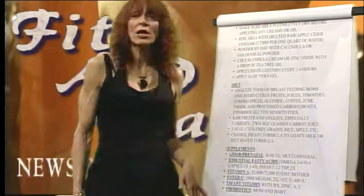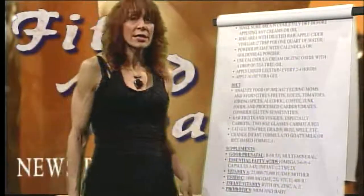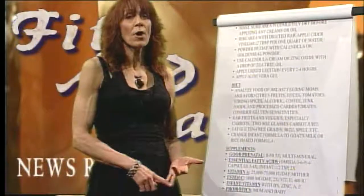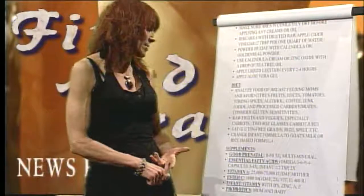I hope this is helpful. If you need a copy of this, you can get it at any of the vitamin and herb stores in Lompoc, Buellton, Nipomo, and Santa Maria.